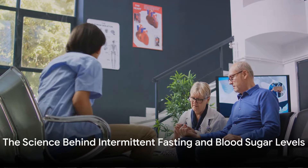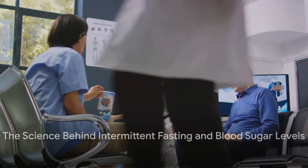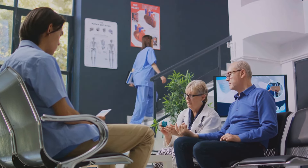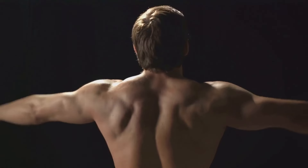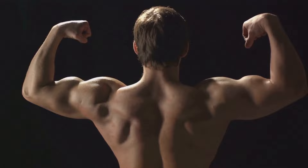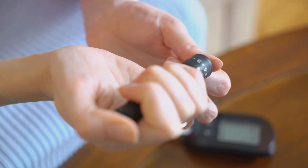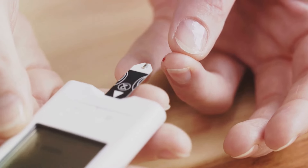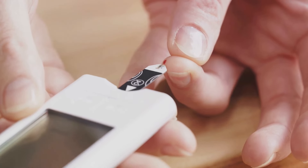Now let's get into the science of how intermittent fasting can improve insulin resistance and lower blood sugar levels. Recent scientific studies have revealed some intriguing facts. They show that the body's insulin sensitivity increases after a period of fasting. This means the body becomes more receptive to insulin, the hormone that regulates blood sugar levels. This is great news for those aiming for healthier blood glucose control.